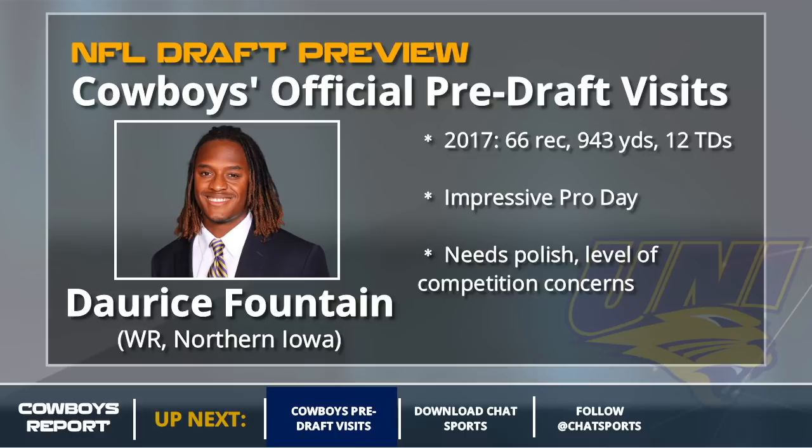Next up is Darius Fontaine, who is not going to be a round one or round two pick, but he could sneak into the latter part of day two or more likely on day three. A great athlete who had a very impressive pro day — that's kind of what got him noticed — but he needs polish, and there are quite a few level-of-competition concerns for Fontaine as well.